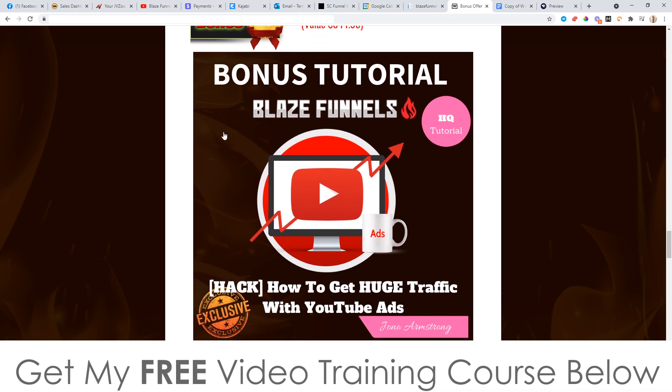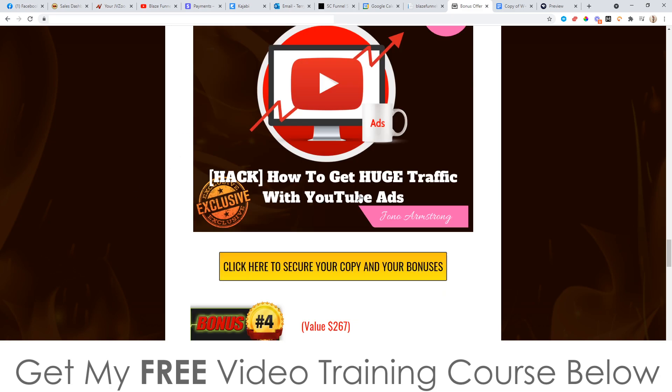Bonus number three: I'm going to show you how to get traffic to your funnels using YouTube ads. This is something I know a lot about because I use YouTube ads a lot in my business. I've put together a mini course teaching you all of the golden nuggets, so you can run YouTube ads, send traffic to your Blaze Funnels, and make money from that traffic.